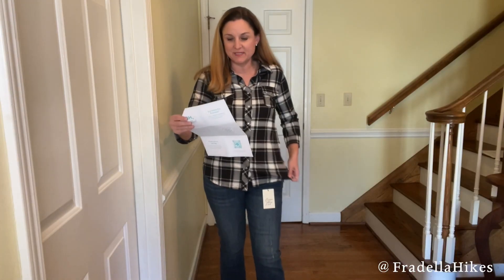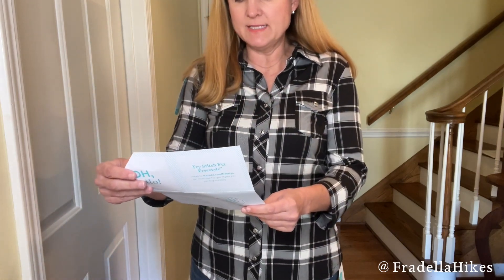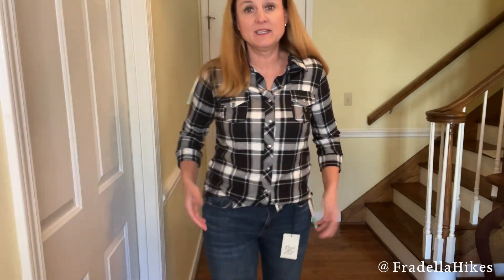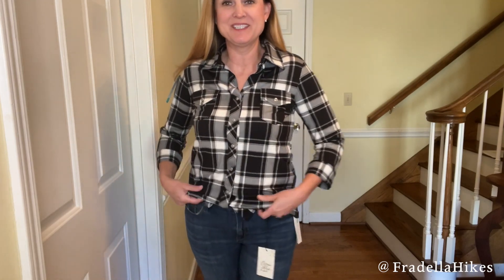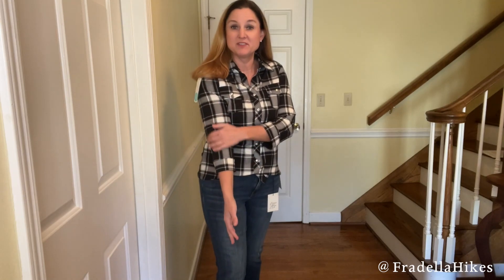Here is the next item — this is the Market and Spruce Perina Button-Down Knit Top. It is super soft; I love how soft it is. Let me know what you think and how to style this one, and whether I should keep it or send it back.